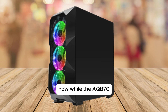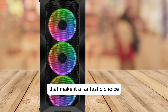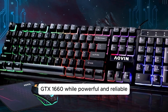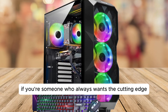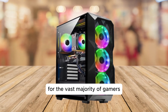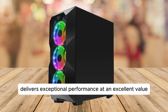Now, while the AQB70 Gaming Tower PC is packed with features that make it a fantastic choice for gamers and professionals alike, there's one thing to keep in mind. The GTX 1660, while powerful and reliable, isn't the latest in NVIDIA's lineup. If you're someone who always wants cutting-edge, top-tier graphics performance, you might find yourself looking for an upgrade down the line. However, for the vast majority of gamers, this GPU delivers exceptional performance at an excellent value.